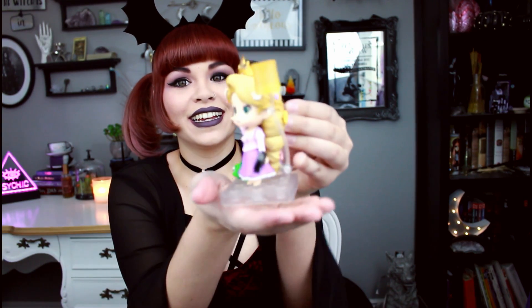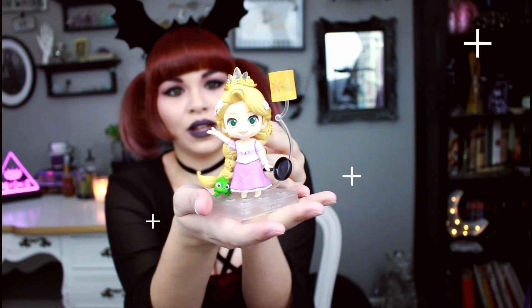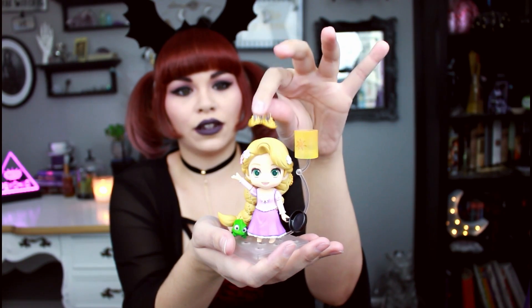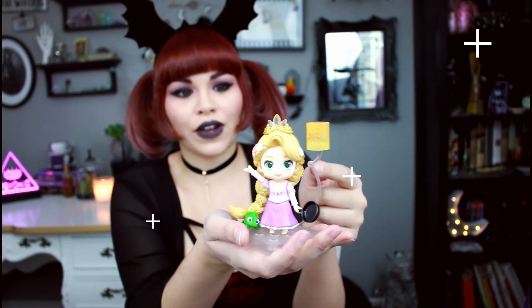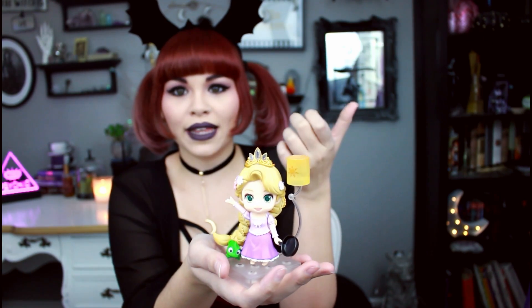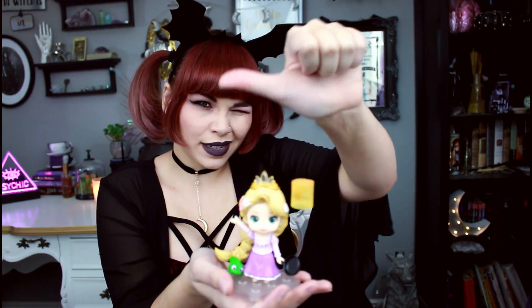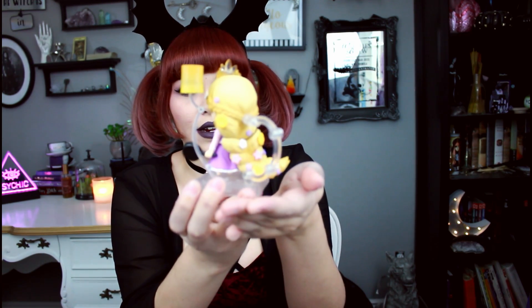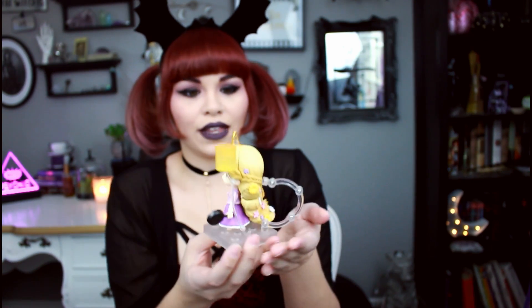I ordered two amazing Disney-related things a while ago and they finally came in the mail. The first is the Rapunzel Nendoroid — isn't she freaking adorable? She comes with three different face options, which is more than the usual two. She also comes with the lantern, her little tiara, Pascal, the frying pan, a bunch of different hand options, her little painter's palette, and more. Her hair is just gorgeous — the back of it is heavenly. She's like the best Nendoroid I've ever had.